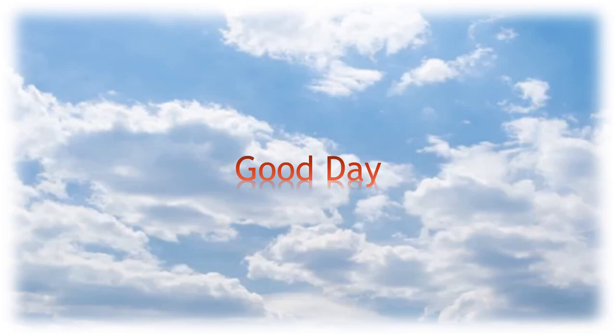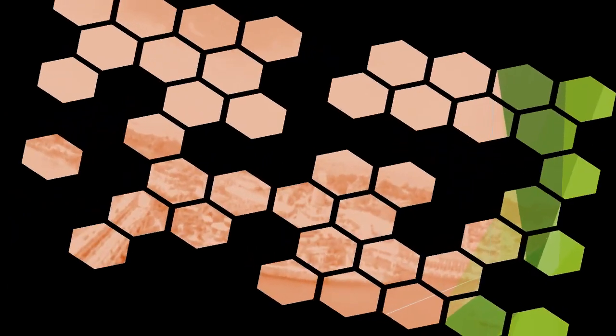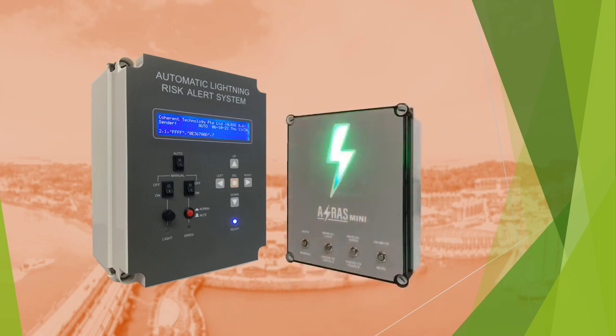Hello, good day! Today we are here to introduce our Automated Lightning RISC Alert System and the new launch model, Aura's Mini, together with the Audio Visual Alarm Unit.